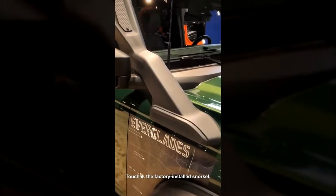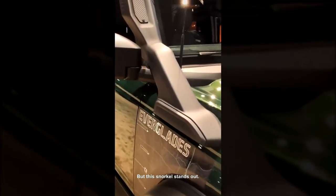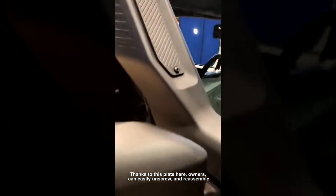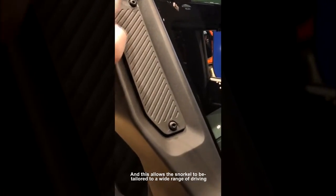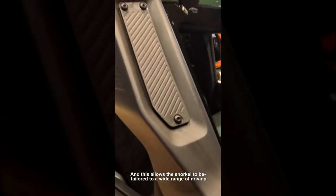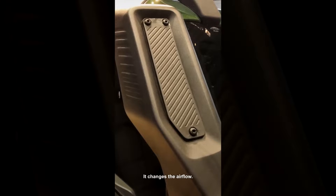Another Everglades touch is the factory-installed snorkel. We have seen snorkels on countless other SUVs and trucks in the past, but this snorkel stands out. Thanks to this plate here, owners can easily unscrew and reassemble the plates, allowing the snorkel to be tailored to a wide range of driving situations by changing the airflow.